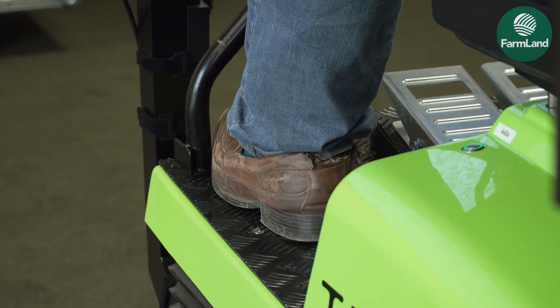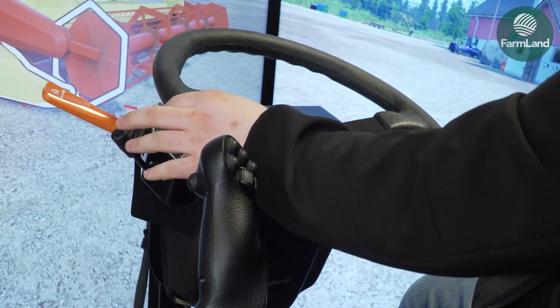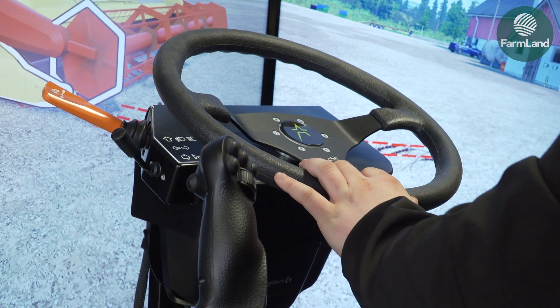The simulator is very real and very lifelike, and it works really well — students seem to benefit from it. Students are able to take the experience from the simulator and put it to use in the real world on the tractor. It's a very beneficial tool here at the College.